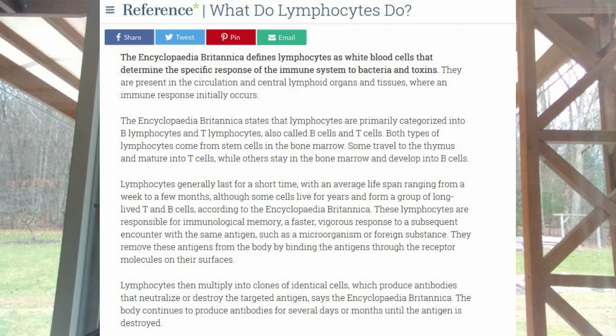Both types come from stem cells in the bone marrow. Some travel to the thymus and mature into T cells, while others stay in the bone marrow and develop into B cells. You may have seen our previous video on thyroid function, and this T cell concept ties in directly with that research. Lymphocytes generally last for a short time, with an average lifespan ranging from a week to a few months, although some cells live for years and form a group of long-lived T and B cells.